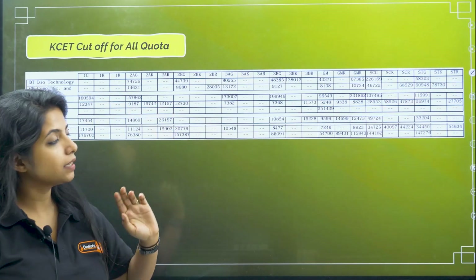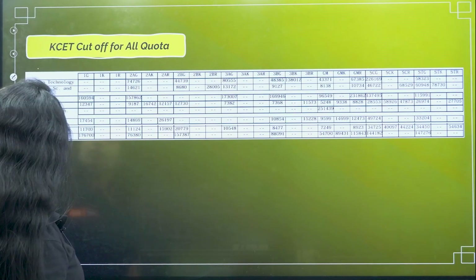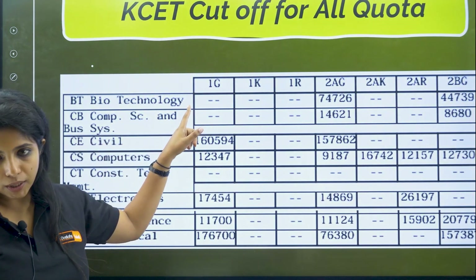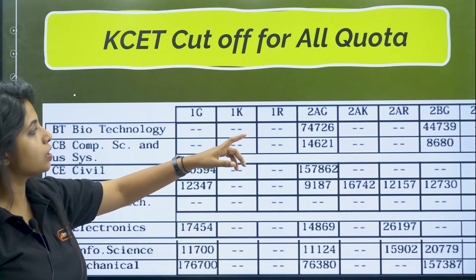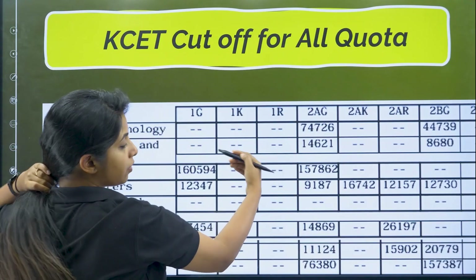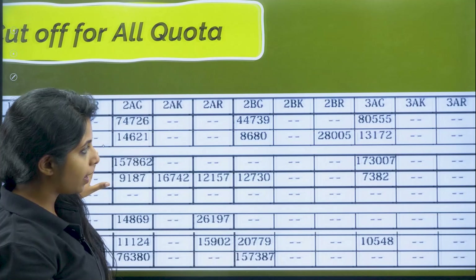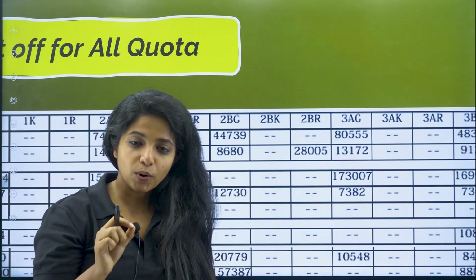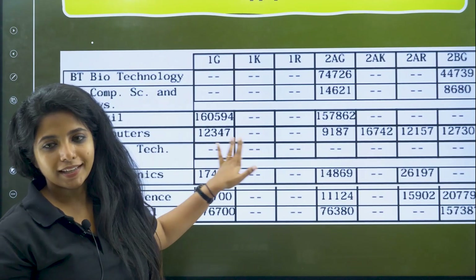I just spoke about the general merit category, but over here you have different different categories. Suppose I am doing biotechnology — again you have different categories. Suppose I am in the 2AG category; my rank should be within that particular range. The cut off for each category would be different, so according to your category, you have to look for the cut off. If you want the link, just ask us in the comment section — we will provide you the link and you can click on that and go ahead with all this data.